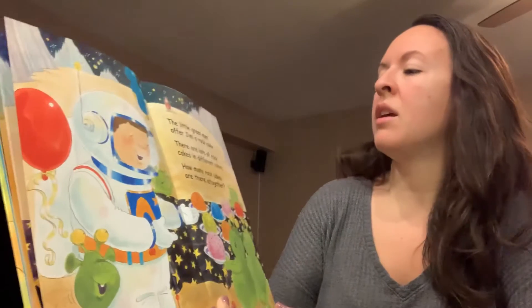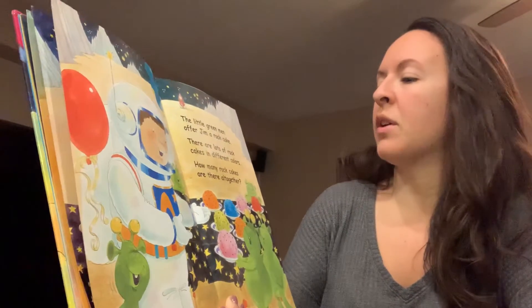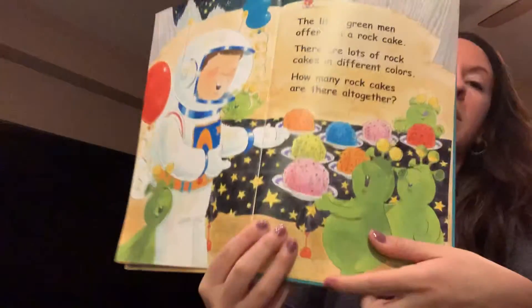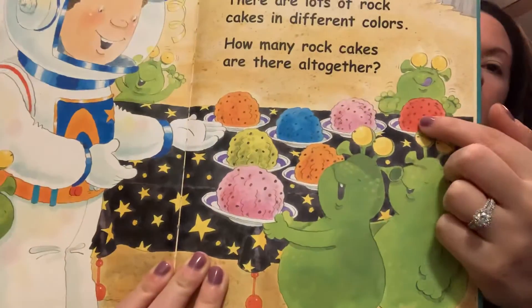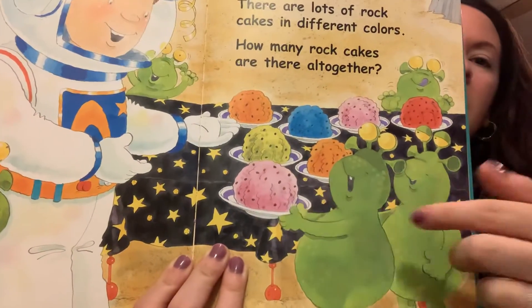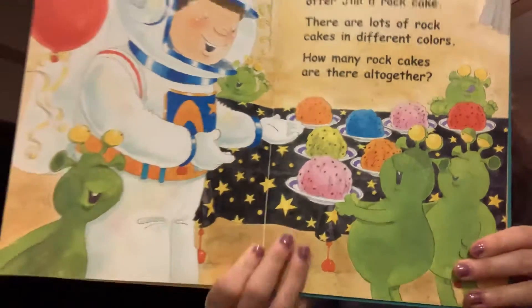The little green men offered Jim a rock cake. There are lots of rock cakes in different colors. How many rock cakes are there all together? Let's count them. One, two, three, four, five, six, seven. Seven rock cakes.